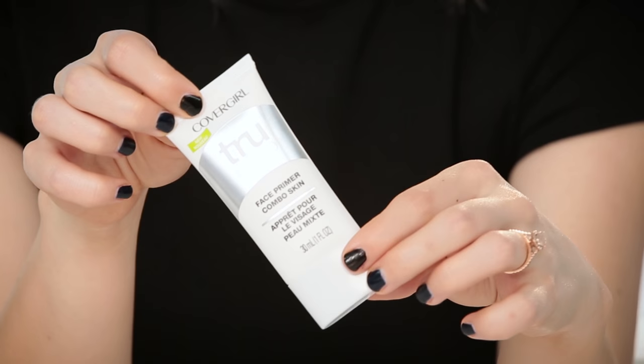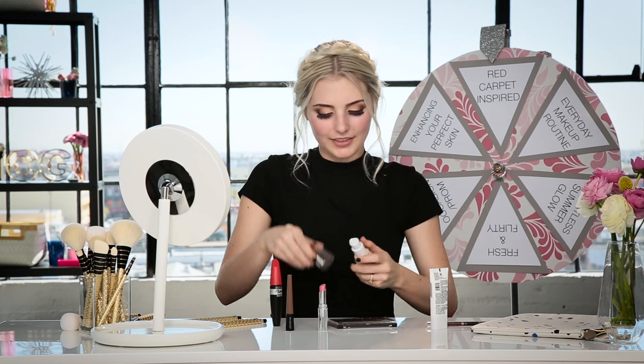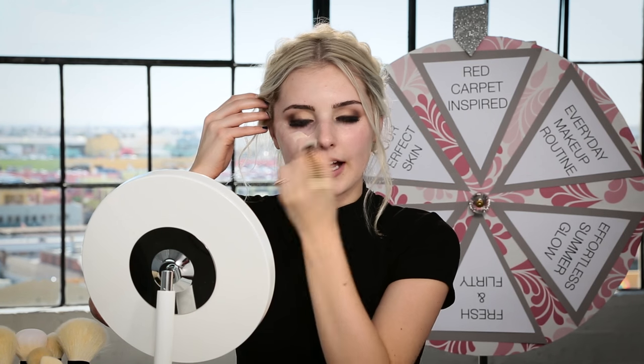Moving on to the True Blend Face Primer. I haven't used this before, so I'm excited to try it out — I'm always looking for a good primer. I'm putting it on my fingers and applying it pretty much all over my face, focusing on the parts where I get oily, and blending it out. It goes on really smooth. My skin is prepped now, and since this is a red carpet look I'm going to apply foundation. I'm taking my foundation brush to even out my skin. The foundation is going on really smooth because of the primer — it has a really silky feel.